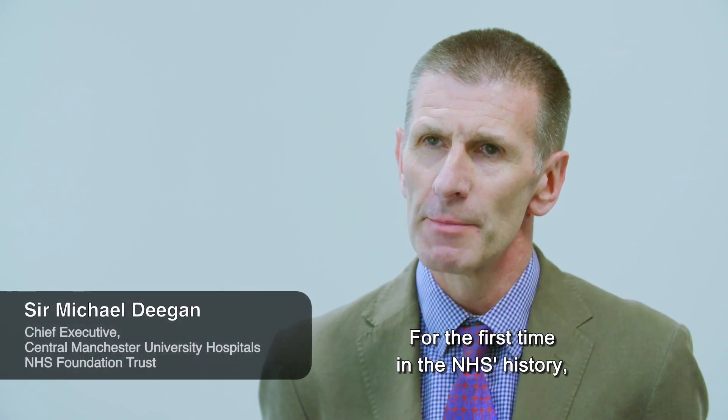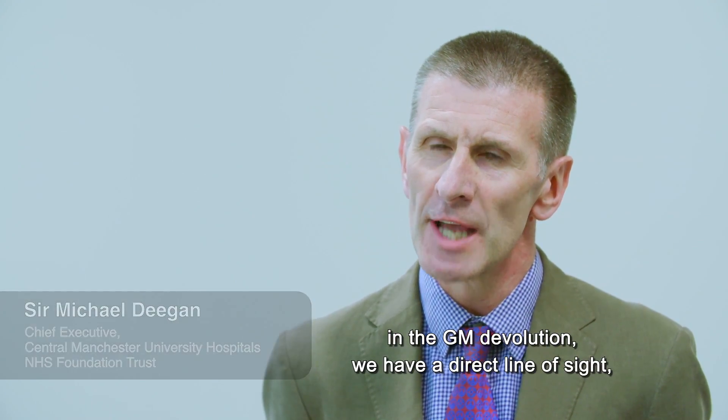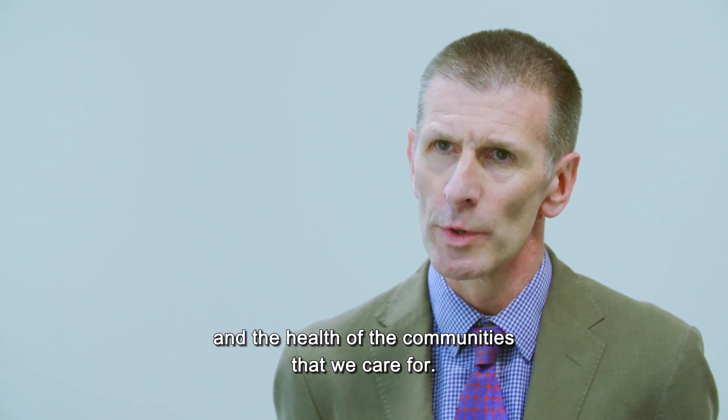For the first time in the NHS's history, under GM Devolution, we have a direct line of sight from experimental medicine, translational research and the health of the communities that we care for.